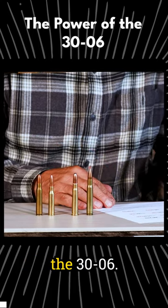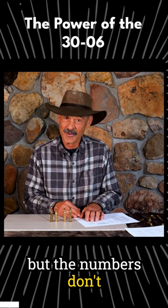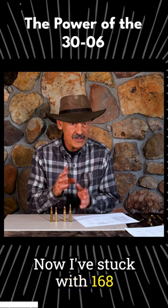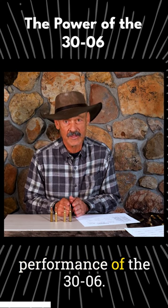Now we get to the champ here, the .30-06. I hate to be bragging, guys, but the numbers don't lie. We're looking at a pretty hefty little cartridge here. I've stuck with a 168-grain bullet because, to me, that pretty much optimizes the potential performance of the .30-06.